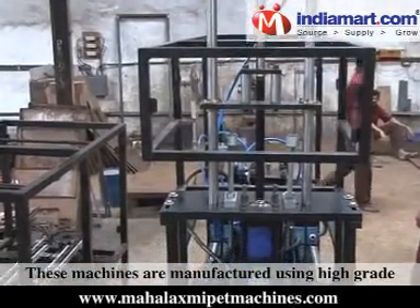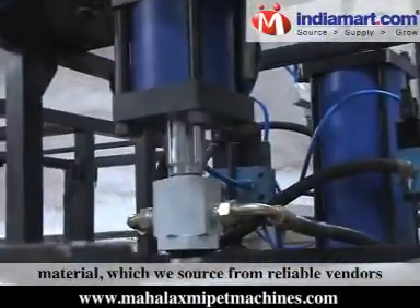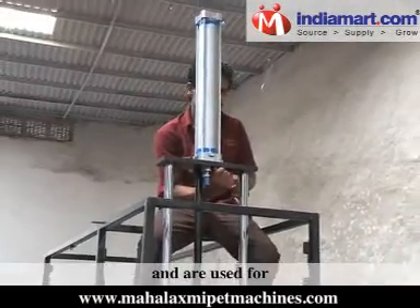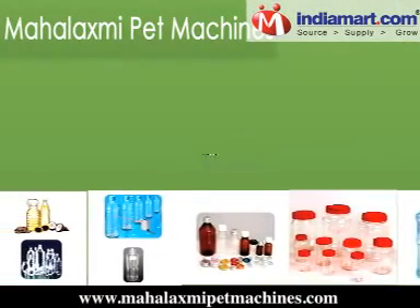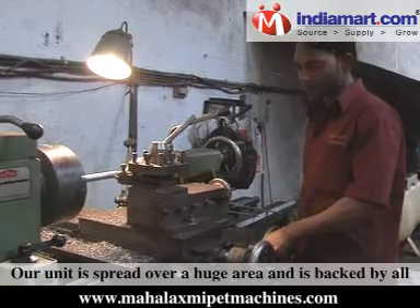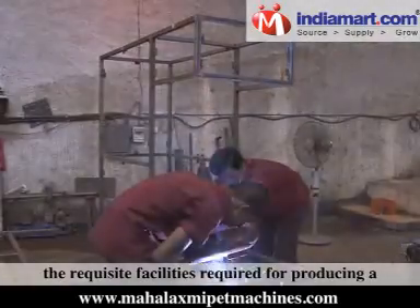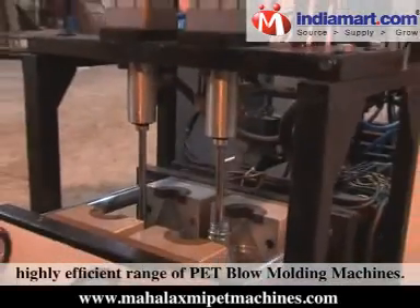These machines are manufactured using high-grade material which we source from reliable vendors across the country. Our machines are highly efficient and are used for manufacturing mineral water bottles, mineral water jars, 5 litre to 20 litre jars, wine bottles, and beer bottles. Our unit is spread over a huge area and is backed by all the requisite facilities required for producing a highly efficient range of pet blow-molding machines.